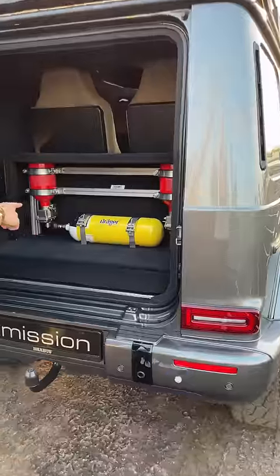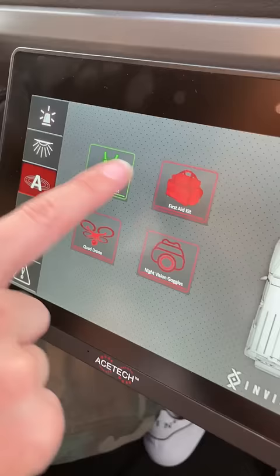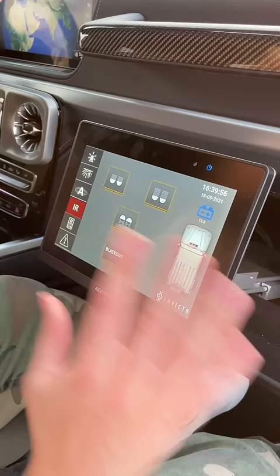This car has its own oxygen supply just in case there's a gas attack. It actually recognises you've got a bulletproof vest. Blackout mode turns everything off and then you put headlights on in infrared mode so that you can put your night vision goggles.